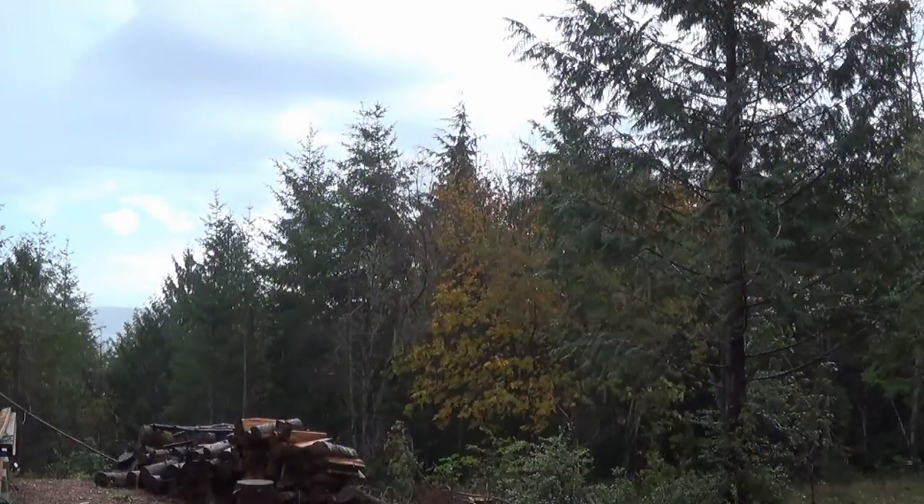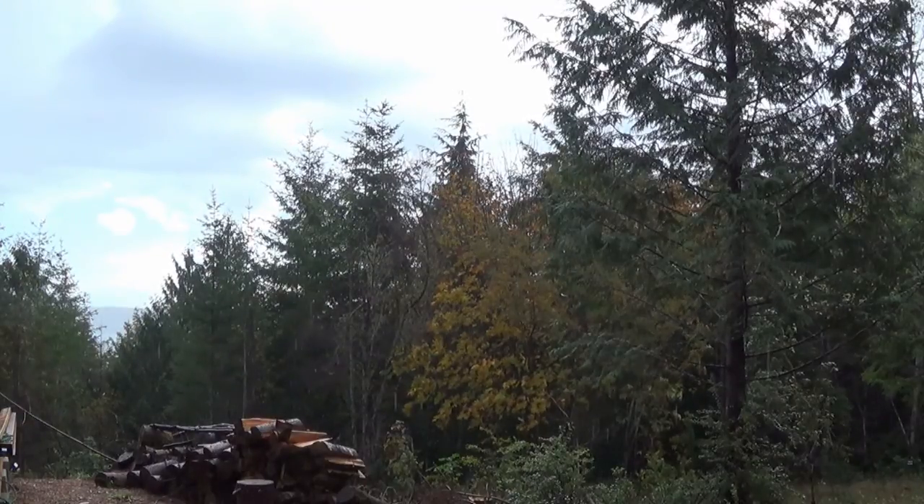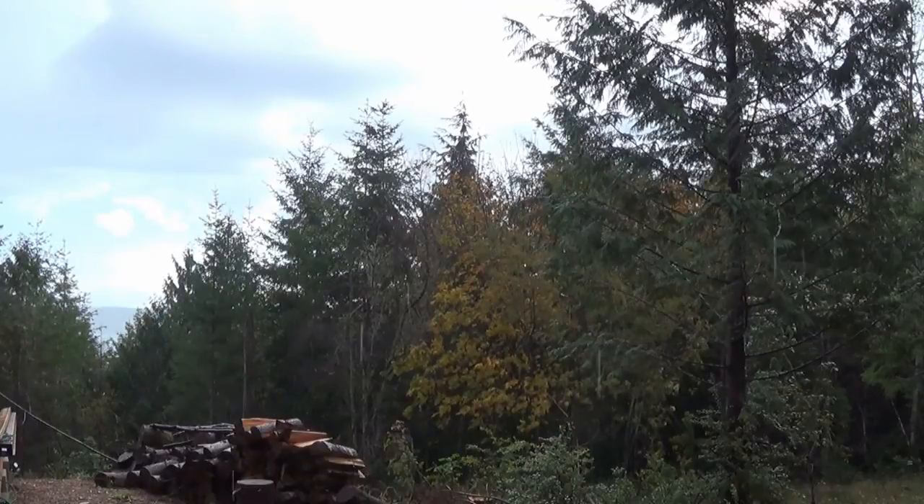I was about to brag about how I was making seven amps of power from the sun, but now I'm taking a rain break instead. I think I'm just gonna have to get used to working soaking wet.